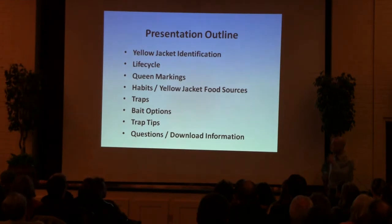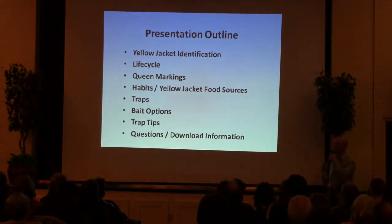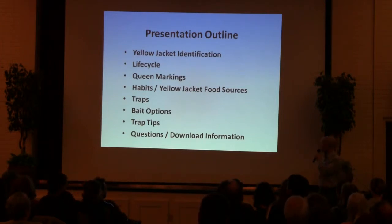Talk about the life cycle of the Yellowjacket, which is key to understanding when and how to trap — queen markings so you know if you've got queens, habits, and Yellowjacket food sources, trap options, bait options, and some tips. At the end I'll take questions, because otherwise I'll get distracted.